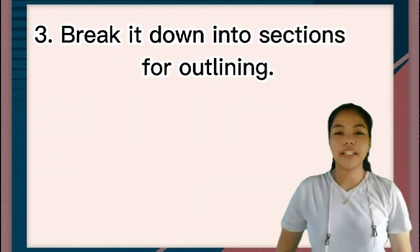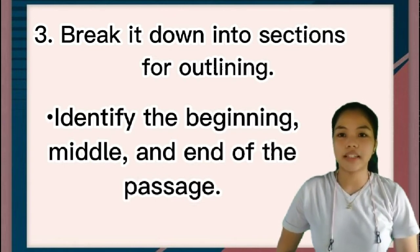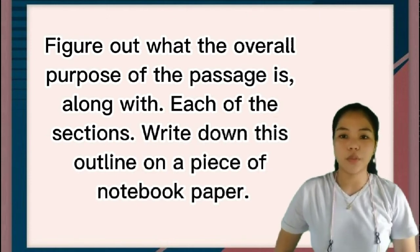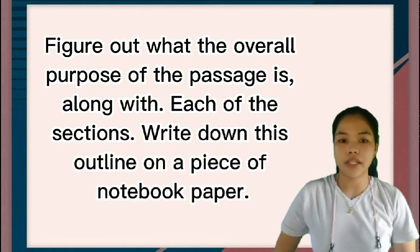Number three: break it down into sections for outlining. Identify the beginning, middle, and end of the passage. Figure out what the overall purpose of the passage is, along with each of the sections. Write down this outline on a piece of notebook paper.